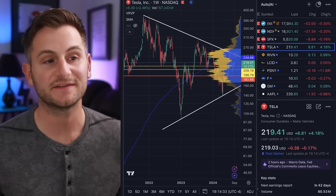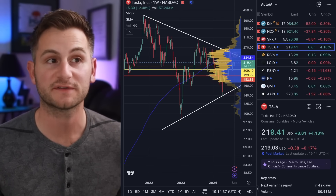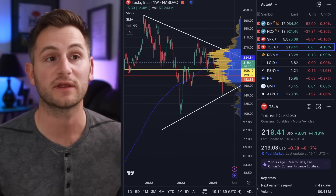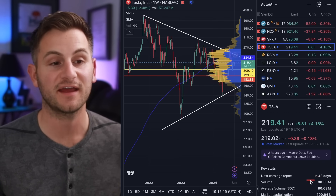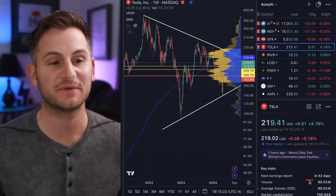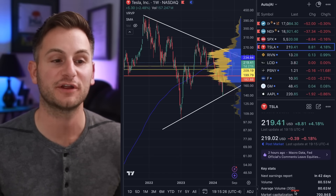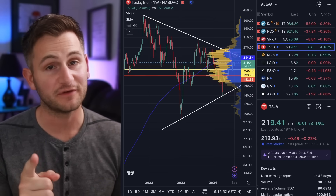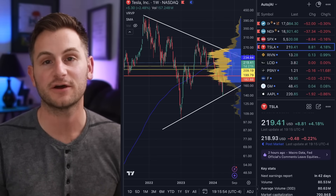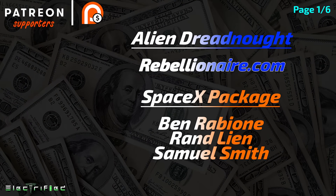Tesla stock closed the day at $219.41, up 4.18%, while the NASDAQ was down 0.3%. Pretty strong market outperformance by Tesla today — it was nearly an average volume day, trading only 10,000 shares below the average volume over the past 30 days. Hope you guys have a wonderful day. Please like the video if you did, you can find me on X linked below, and a huge thank you to all of my Patreon supporters.